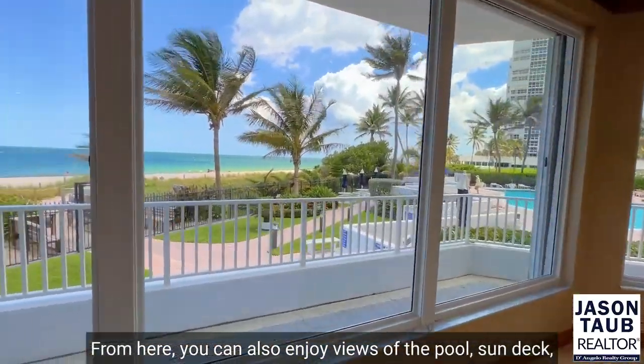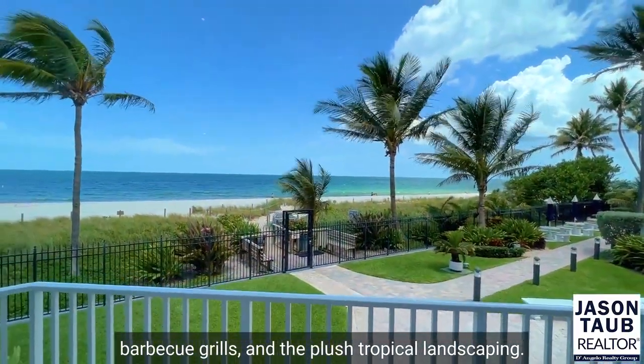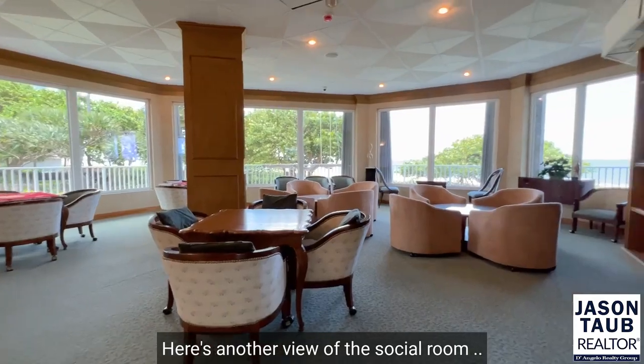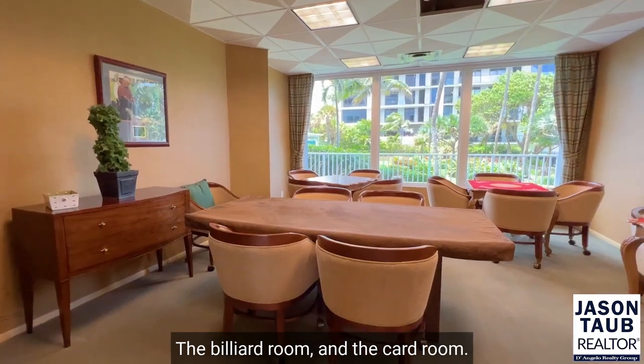From here, you can also enjoy views of the pool, sun deck, barbecue grills, and the plush tropical landscaping. Talk about resort-style living. Here's another view of the social room, the billiard room, and the card room.